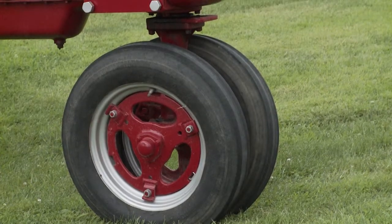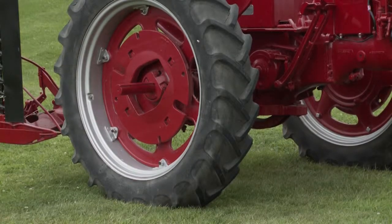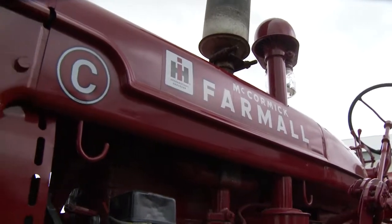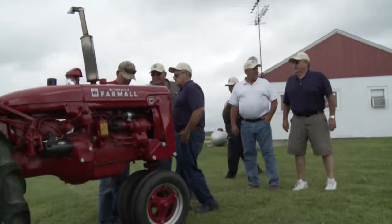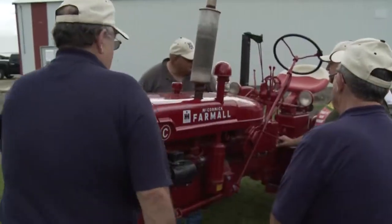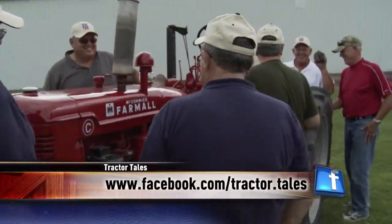Those are original tires on it and everything yet, so it's pretty good for that day and age. They're about 18 horse. They ain't real powerful, but for a little tractor they really pull more than their weight. They had a two-bottom plow for it, and I think brother Bill was plowing with it when he was six, seven years old.